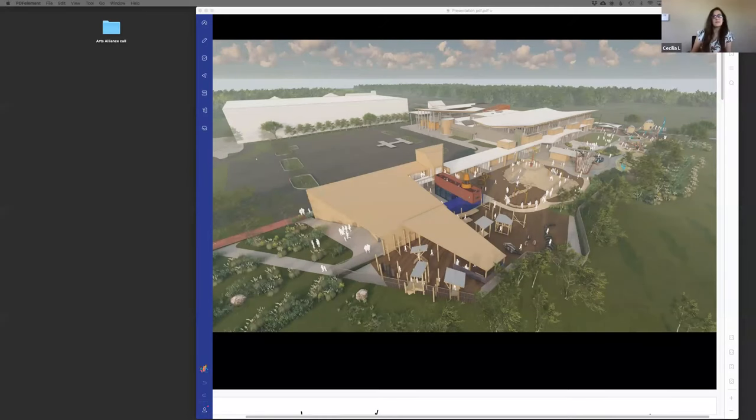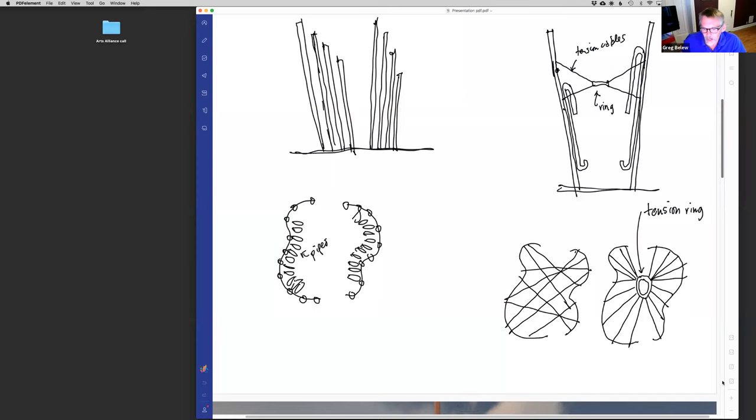I'm going to quickly walk through an interactive sculpture we're designing for a children's museum outdoor space, because it goes through the same process we're talking about today. This sculpture is large scale — it's a two-octave pipe organ that kids play by slapping the open ends of PVC pipes with a little foam paddle to create musical notes. We're really looking at how to meld art and science.